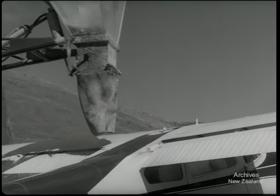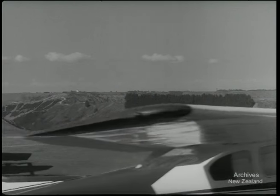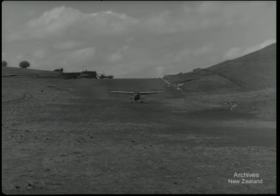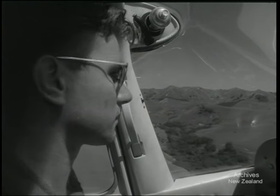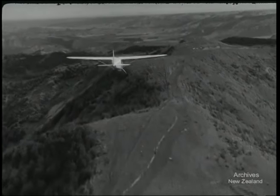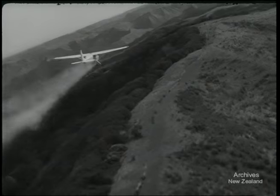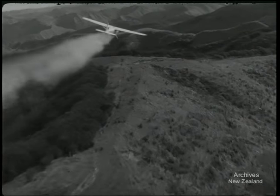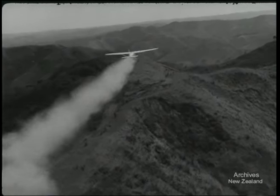Most top dressing companies like to start their new pilots as load drivers for a year before they go on to school. The driver and pilot get an appreciation of each other's work and ground turnarounds are faster. In the back here, line yourself up with those trees right down there — that'll be one run. When working, the pilots sort out landmarks on the hills around them before they make their spreading runs on the ridges and faces.